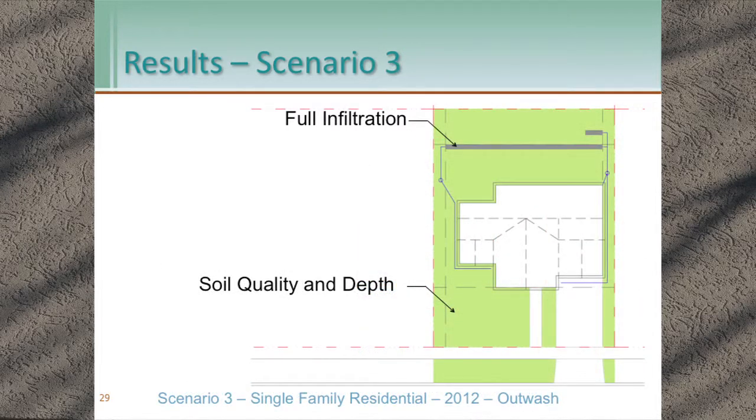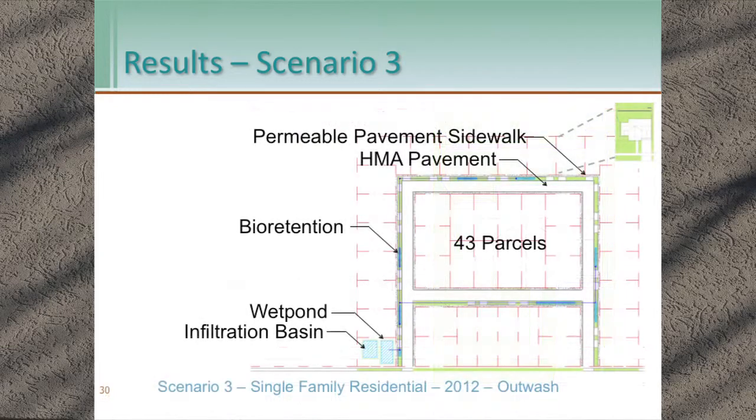Scenario three — 2012 manual, outwash. We have full infiltration for the roofs and soil quality and depth, so no change from 2005 there. But in the right-of-way there are significant changes: we have permeable sidewalks and bioretention managing the right-of-way runoff from the road. That reduces our centralized facility down to only one parcel, exclusively there to manage excess runoff from private parcels.